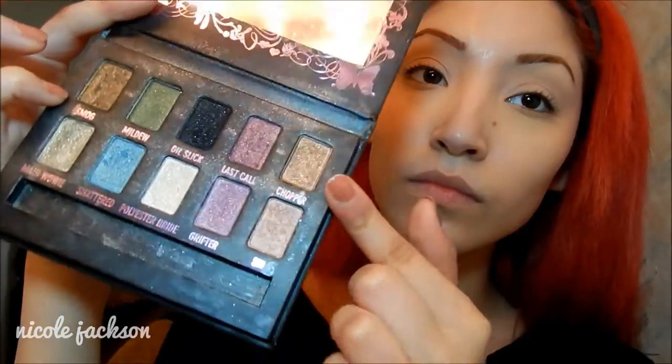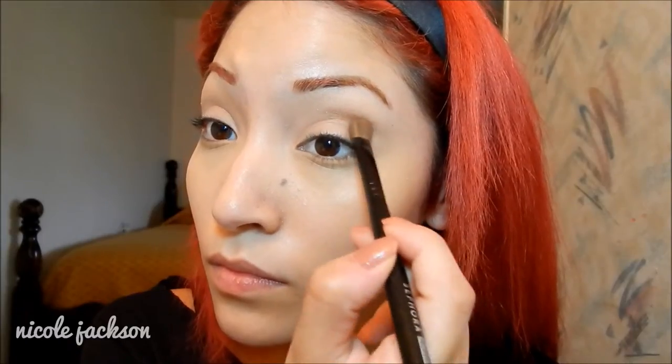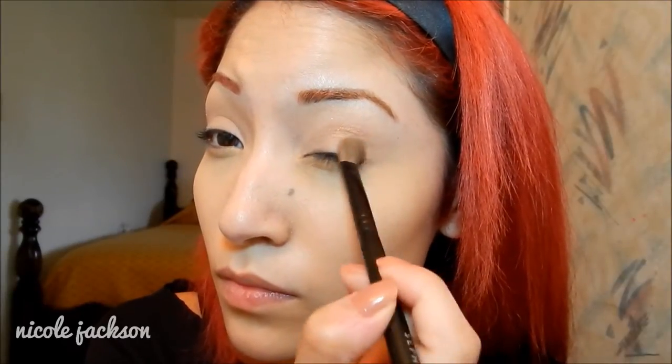Face is done. Then I'm going to take my Urban Decay Eyeshadow Ammo Palette and I'm going to be taking Chopper first. Using a blending brush, I'll blend this into my crease and onto the outer half of my lid, and I'm going to continue to build this color.